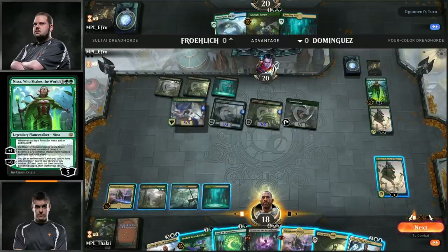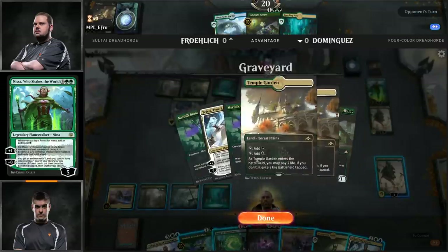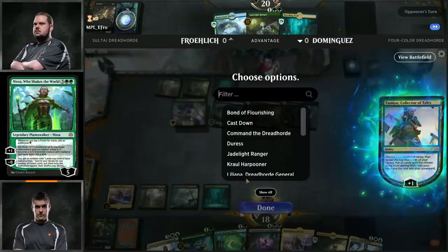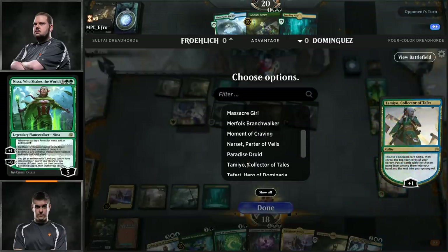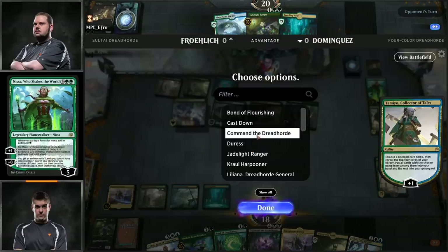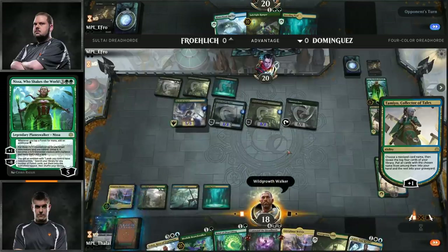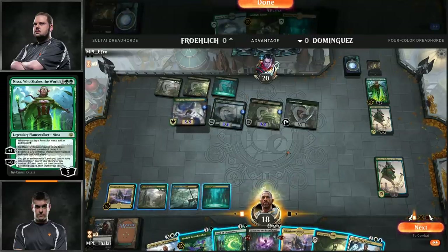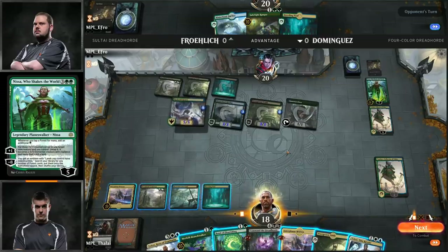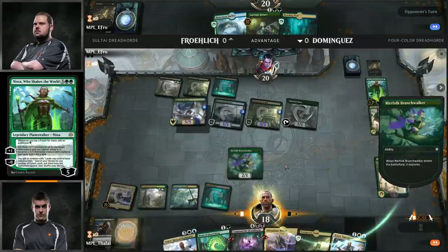We'll see if Cuneo comes back with that Bant midrange again next week. But now we're going to look at the Dreadhorde versus Dreadhorde match we've all been waiting for. This is Efro, Eric Froelich, against Javier Dominguez. Both players have been playing a while — Froelich since 94, Dominguez since 01. Froelich's got a slightly better record here in our weekly with great top finishes. We have the Sultai Dreadhorde versus the Four Color — I wonder what that splash of white does differently in Dominguez's deck.